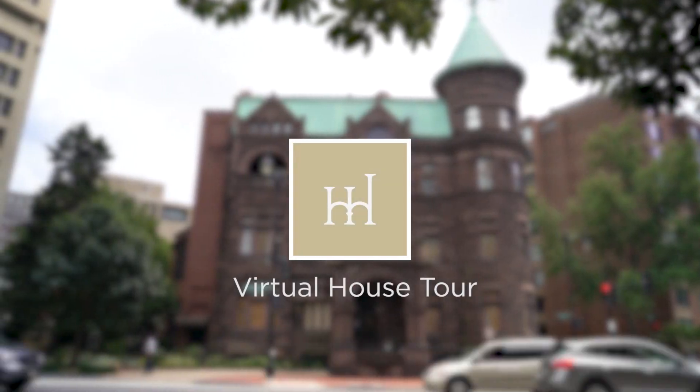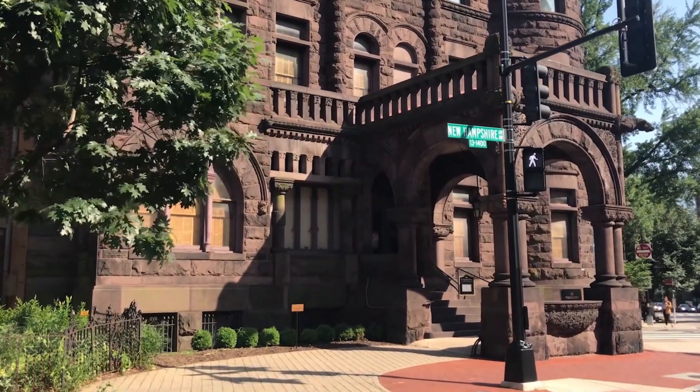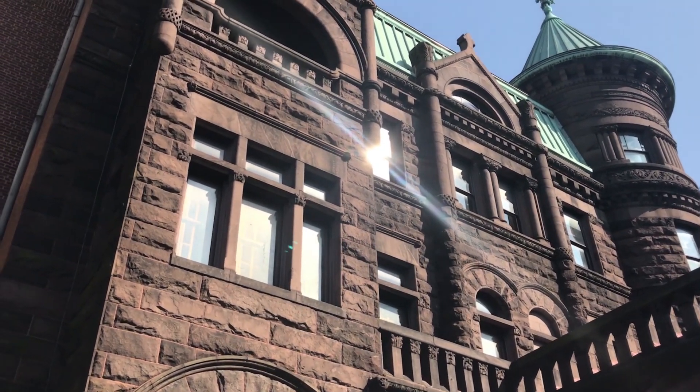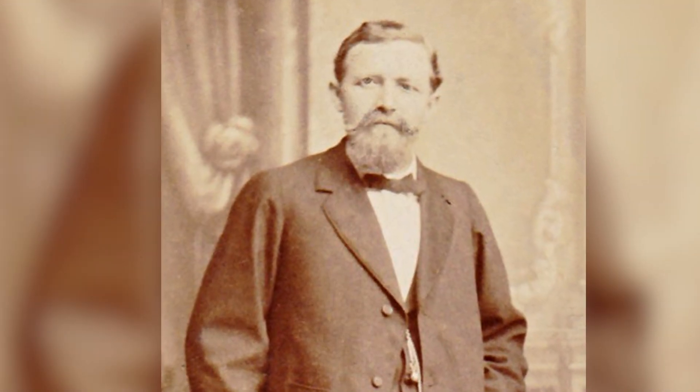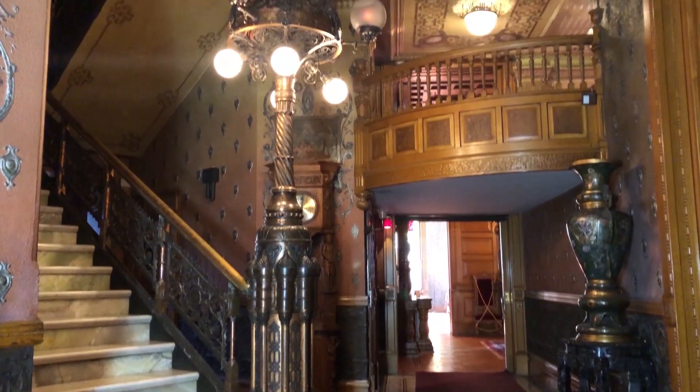Welcome to the Heyrich House Museum. Follow us inside as we show you a few of the important pieces in our collection. The Heyrich House Museum was the family home of Christian Heyrich, a local brewmaster born in Germany who had immigrated to the United States in 1866 when he was 24 years old. The home was built in 1894 and decorated by his second wife, Matilda Dietz Heyrich.